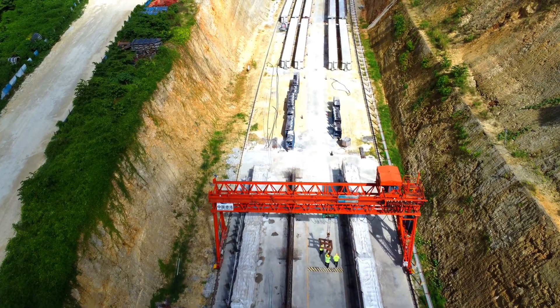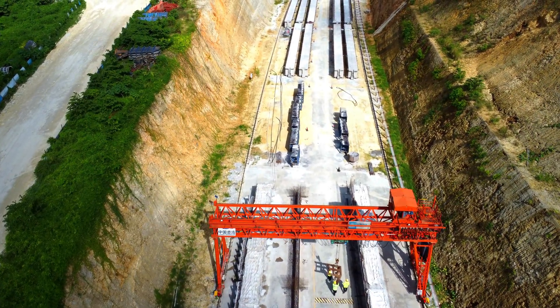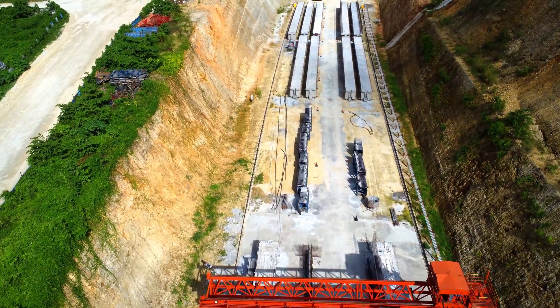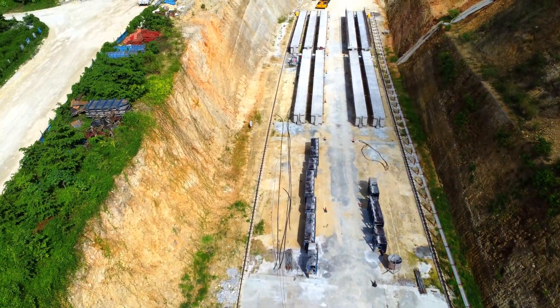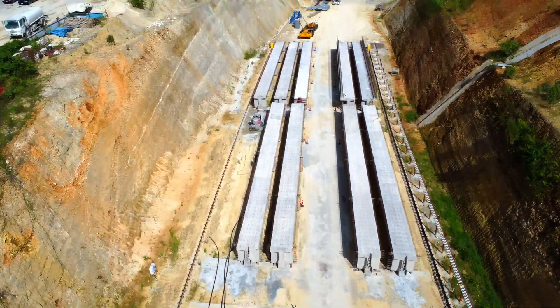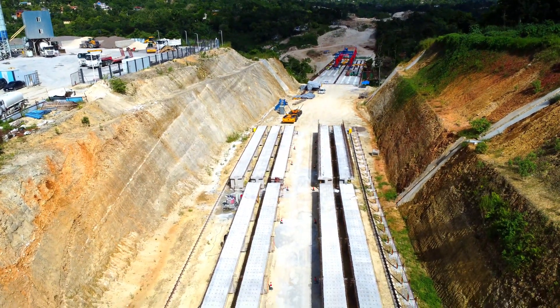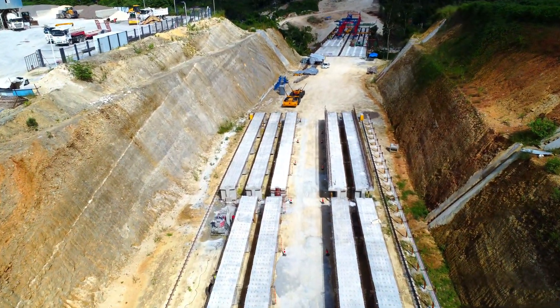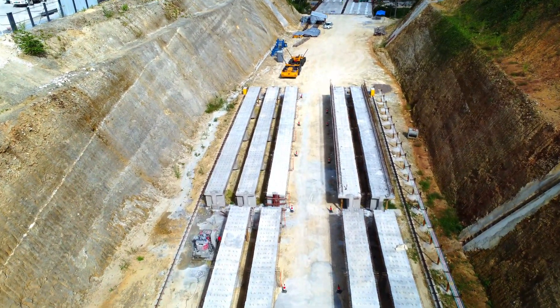Below, you'll notice the red metal beam launchers, essential for transporting these massive beams to their final positions on the bridge. These launchers lift and carefully guide the beams from the staging area to the bridge structure, helping to secure each one perfectly in place on the supporting piers.